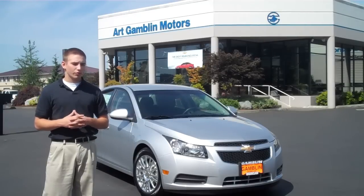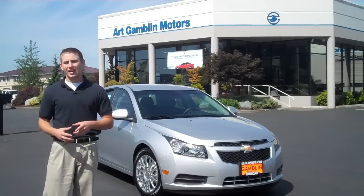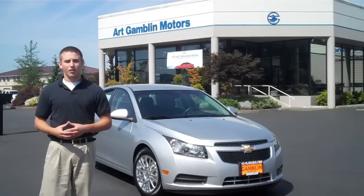If you guys have any other questions about the Chevy Cruze and how it stacks up against the competition, feel free to give me a call. My number is 888-882-3465. Thanks, guys.